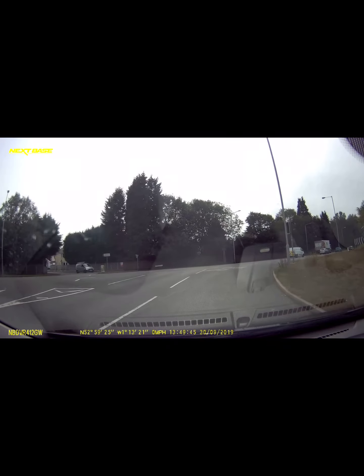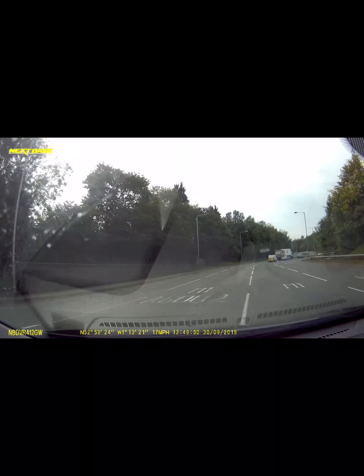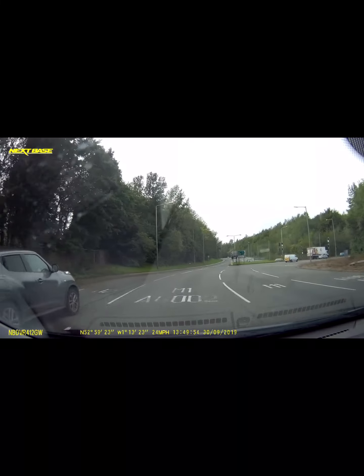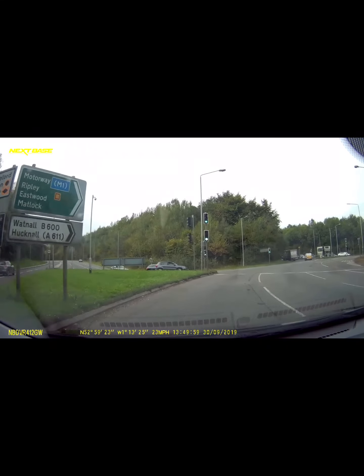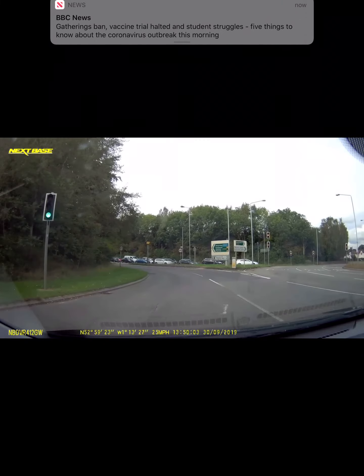It feels a bit weird because you're going across three lanes, but we're just going to get straight into this lane. We're the lead car at that point so nobody can cause us any problems — only the one on the left if you got in the wrong lane. Now we just stay in this lane all the way until the M1. It's a dedicated lane for the M1.